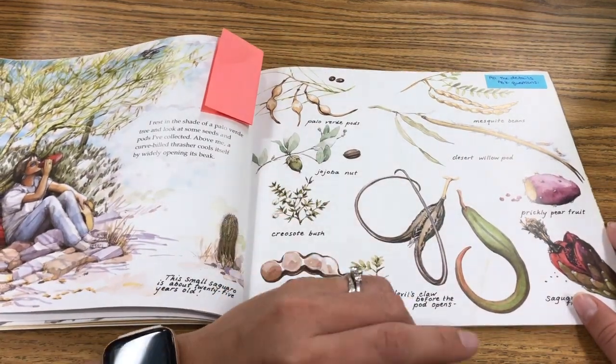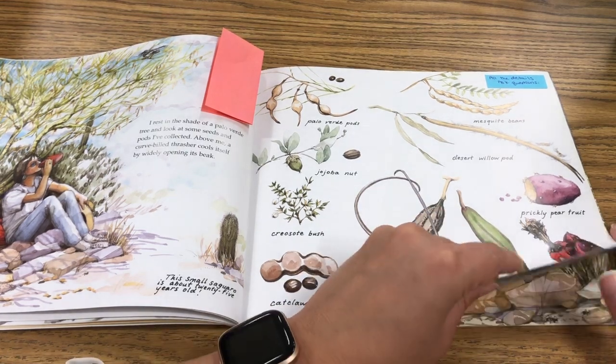She's showing you — she drew a bunch of pictures of the things that she saw and she labeled them.